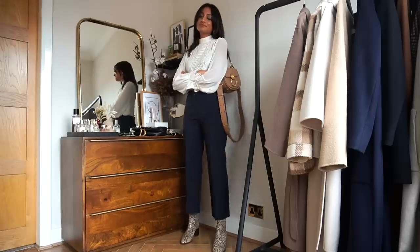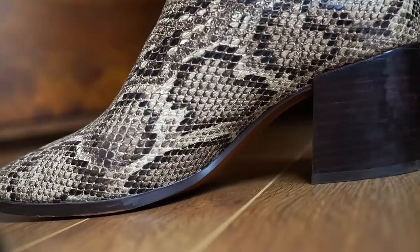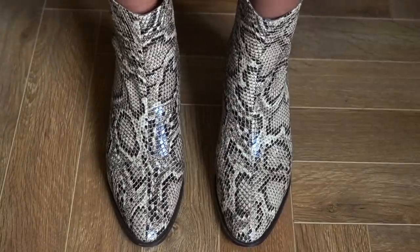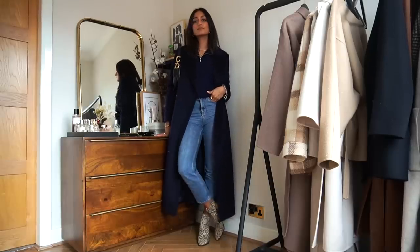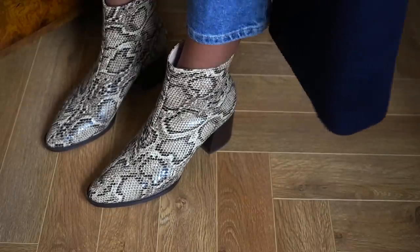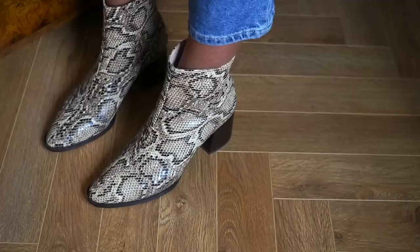Animal print in autumn just seems so appropriate, and this pair of boots is from Mango. It's a cool toned snakeskin boot, which I feel is a lot more versatile than something really warm and punchy, because it can complement both navy tones and warm tones. The heel height is also perfect on this one, so it's very comfortable to walk in all day.